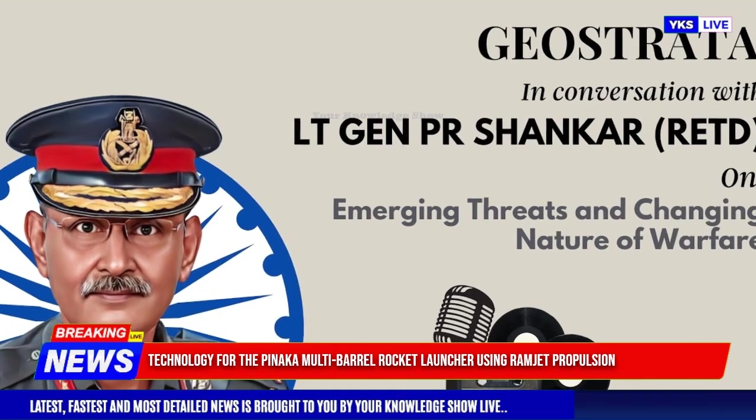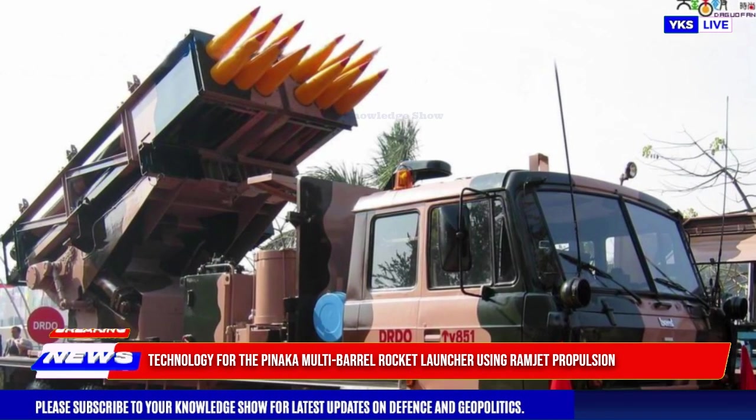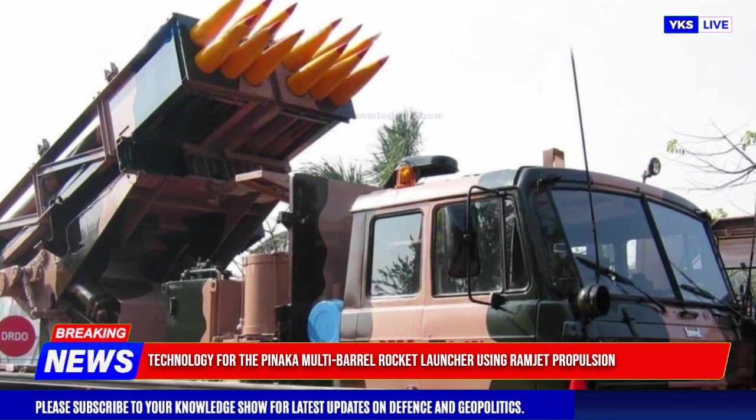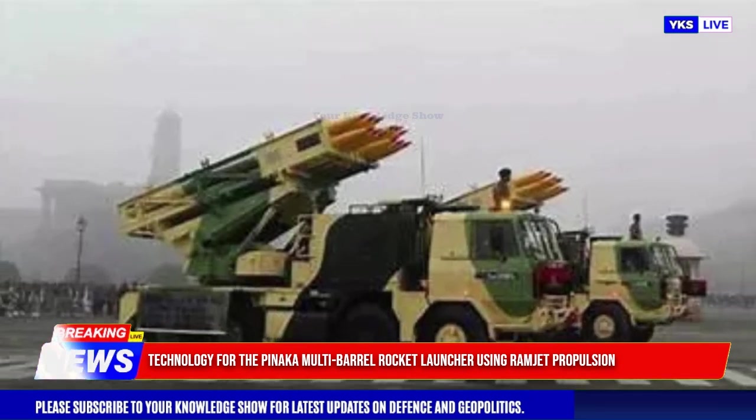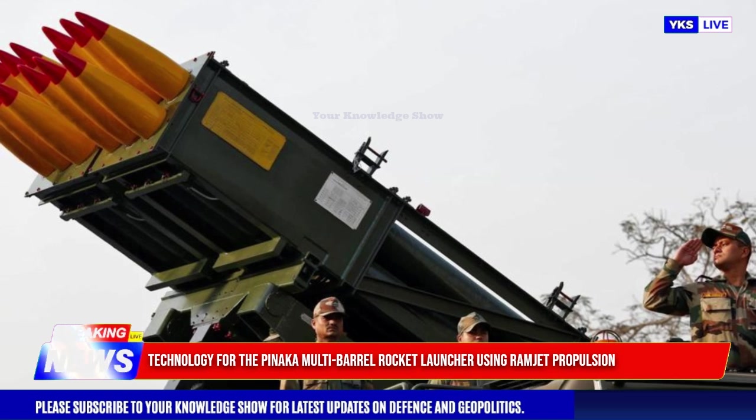Unlike traditional rocket motors that carry both fuel and oxidizers, ramjets are more efficient at high speeds as they only require atmospheric oxygen. The addition of ramjet technology would provide sustained thrust during the rocket's flight, reducing drag and extending the trajectory.